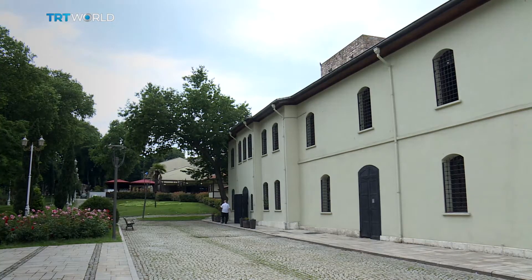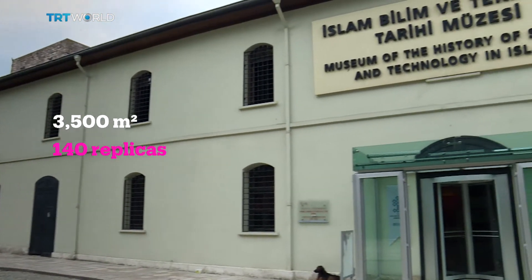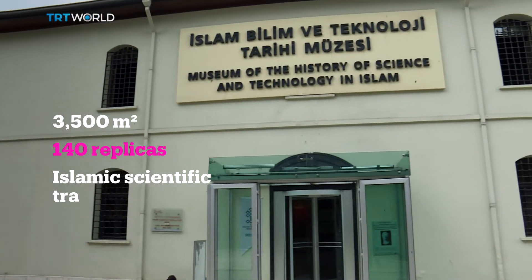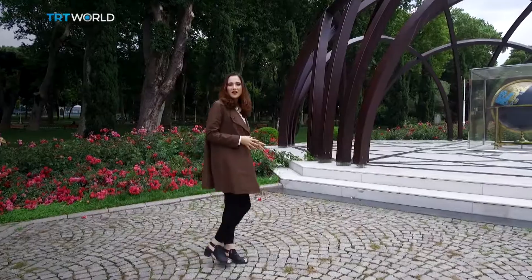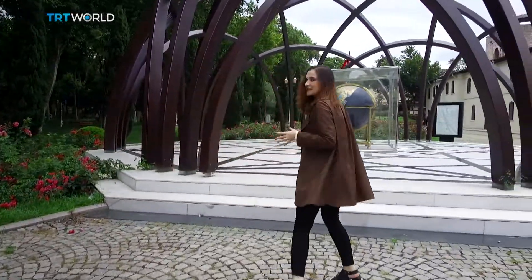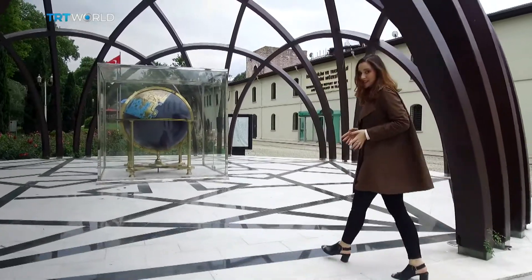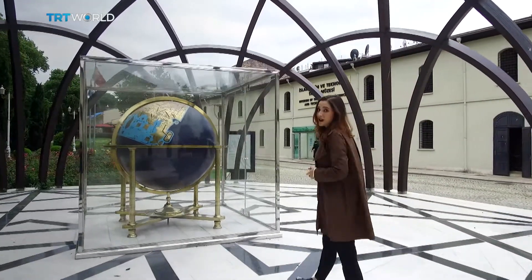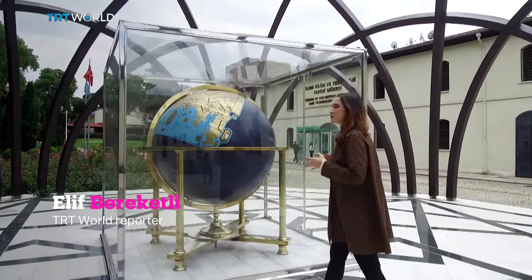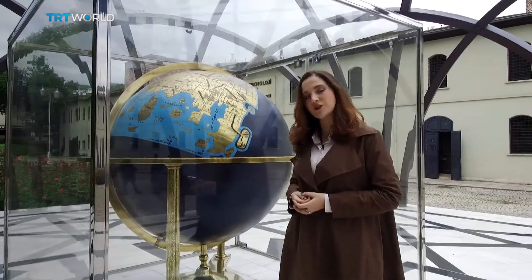One of them is this unique science museum. Taking up thousands of square meters alongside the walls of Topkapi Palace, it displays 140 replicas of Islamic scientific and technical achievements. The museum starts here in the garden, where this large globe is the centerpiece. What makes it so interesting is the map on it, which was painted in the 9th century by the order of the 7th Abbasid Caliph, al-Mamun. It displays with surprising accuracy the paths of the world which were known during his time.